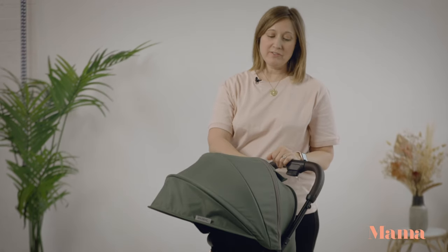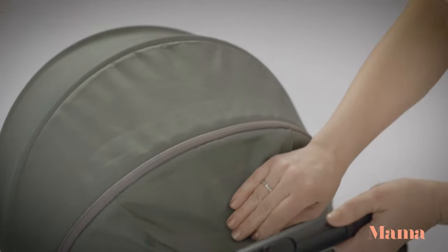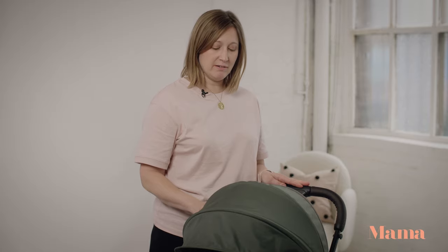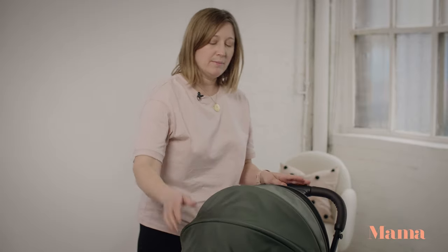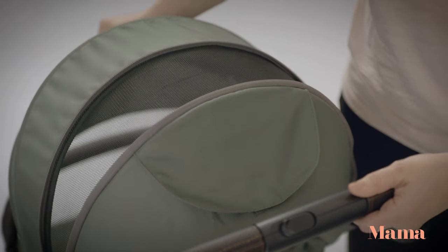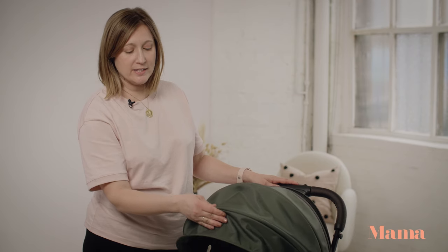One of my favourite features is this magnetic peekaboo hole located in the back of the hood. I also love the water resistant material and there's a lovely big ventilation panel to keep baby cool on hot days. If you're looking for something slightly deeper in terms of shade, you can always buy a snooze shade or something similar to attach.